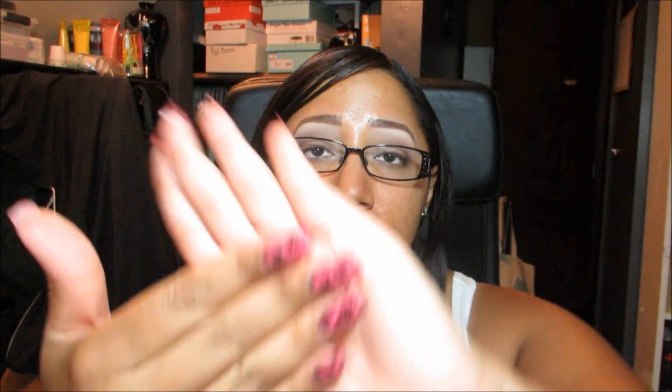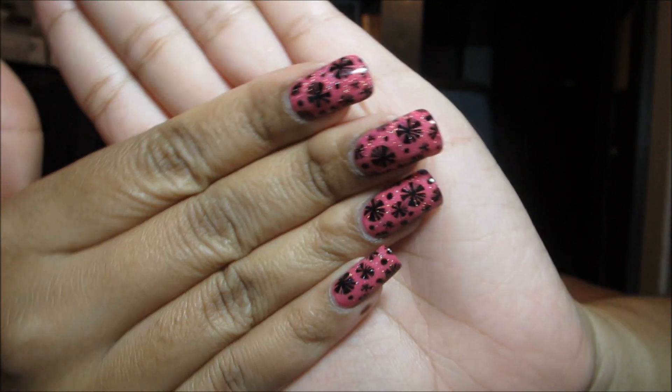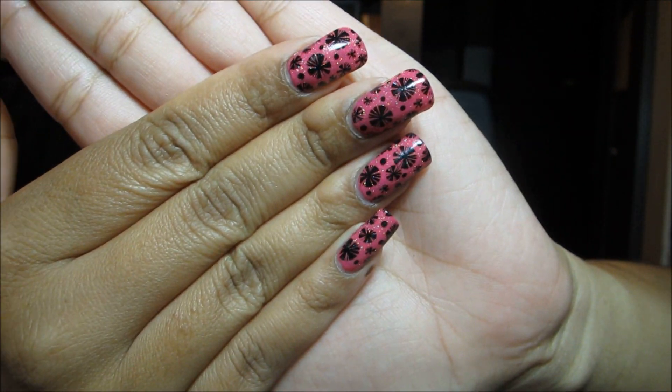As for my nails here, this is a Bundle Monster design - a pink Zoya polish with China Glaze Fairy Dust, then stamped with the Bundle Monster plate. If you have questions on that you can check out my stamping playlist.